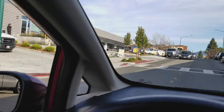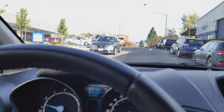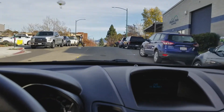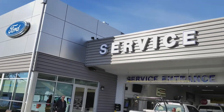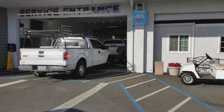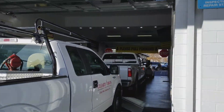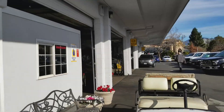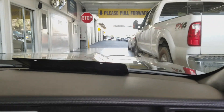Back at Walnut Creek Ford. First time I'm in the passenger seat.